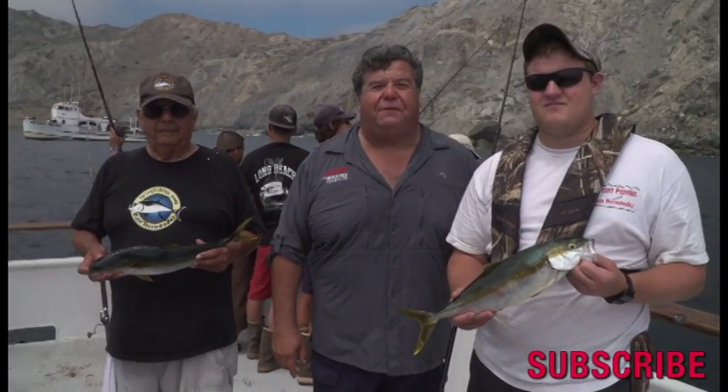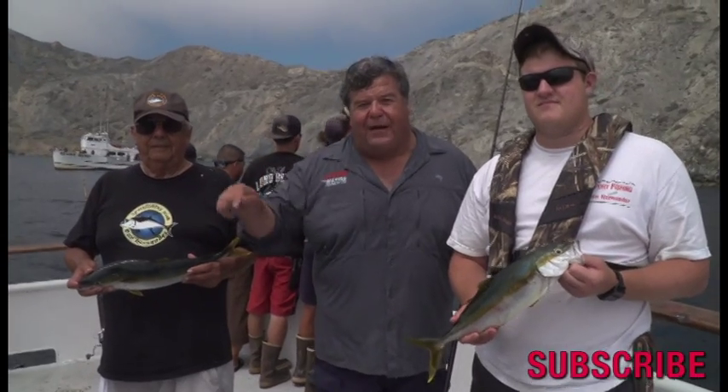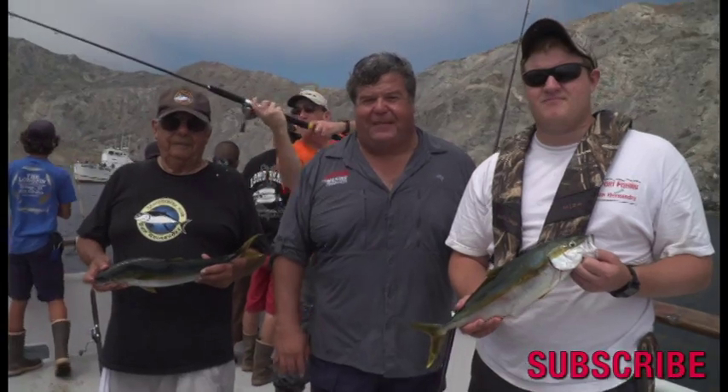Well, that's today's little fish report from the City of Long Beach here at Catalina Island. Don't forget to subscribe to my YouTube channel. I'll talk to you all again really soon. Thanks for watching.